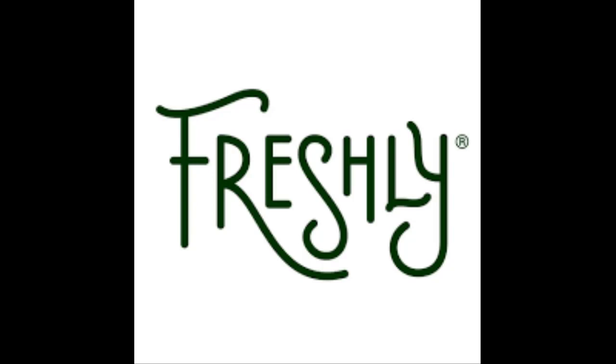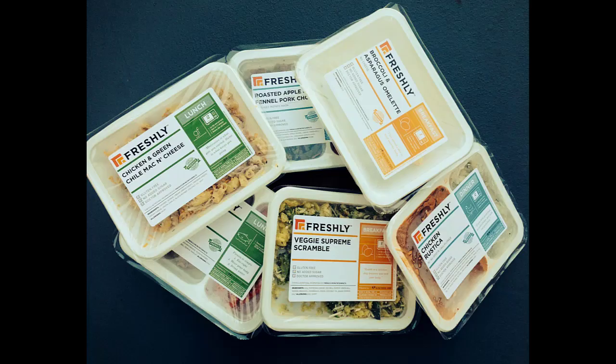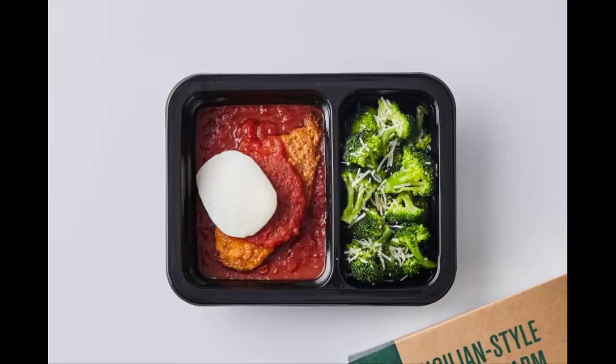How does the order and shipping process work with Freshly? After you place your first order you'll be charged in our system. You can head to your deliveries to review your meal choices, delivery address, and delivery day. Your meals will be prepared fresh for your delivery and packed up in our chilled boxes for shipping, which takes one or two days depending on your zip code. Our packaging is specifically tested to keep your meals cold for two full days of transit plus 12 hours on your doorstep.